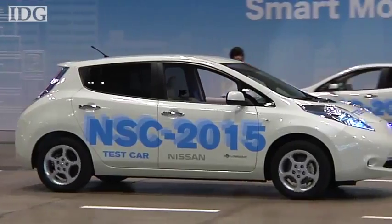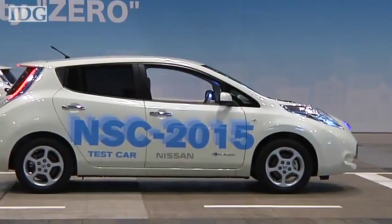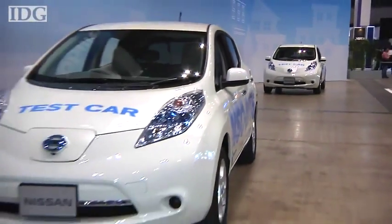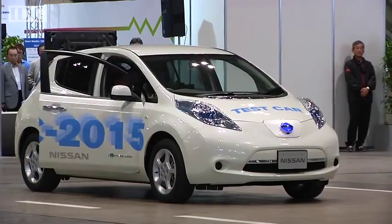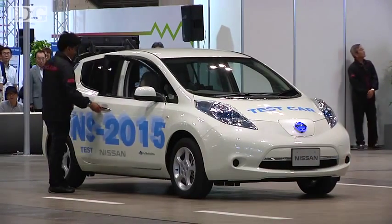It's part of a concept that marries 4G LTE communications with the latest car technology, and is intended to help with one of the most frustrating things a driver has to do — cruise around a packed car park looking for a space. In the Nissan concept, the driver leaves his car when he arrives at his destination and the car finds a space to park.